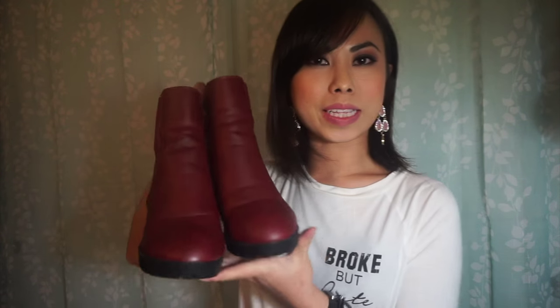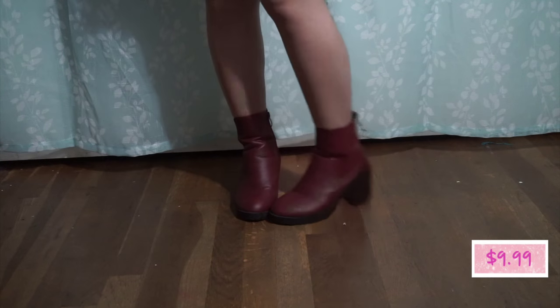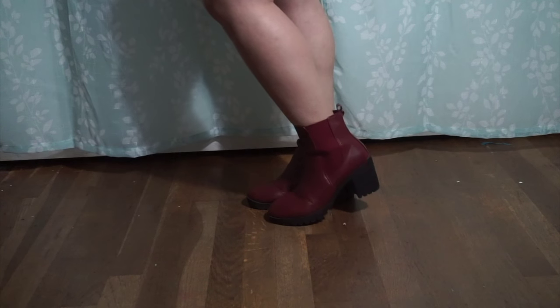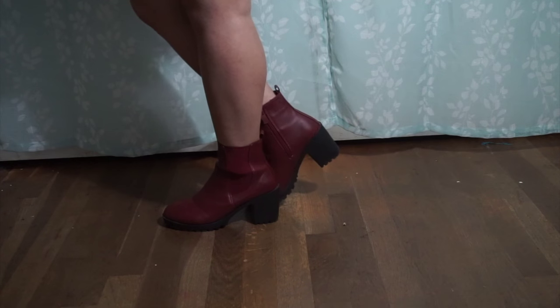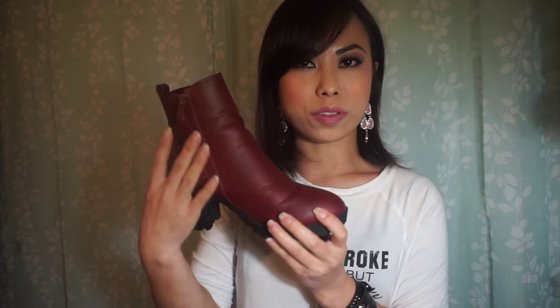The final pair of shoes I picked up are these burgundy slash wine-colored booties. They've got a 3-inch heel with a zipper on the inside and an elastic panel on the outside. When I look for boots, I try to look for zippers on the inside just because it makes getting into them a lot easier.